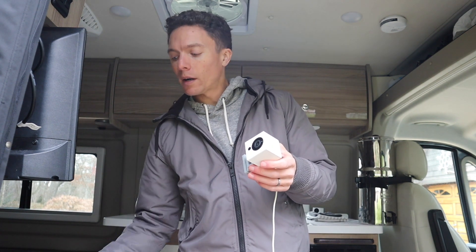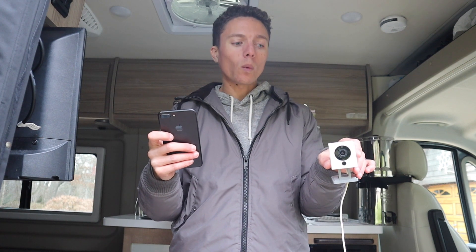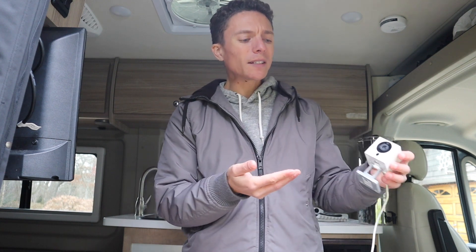Now inside the van, let's talk about some more fun things — security cameras. This is the Wyze Cam. It's a security camera with an app on your phone so you can see in live time what's going on in your van. As long as you have Wi-Fi in the van, it works. You can also stick an SD card in there to watch footage on replay later. It continually goes on a loop and overwrites itself, so it records a few hours and then goes back and writes over that data.